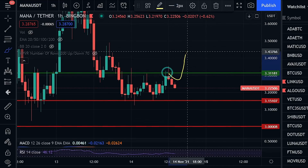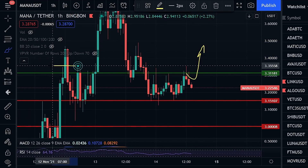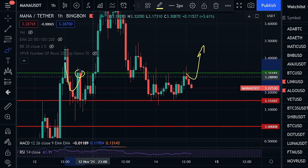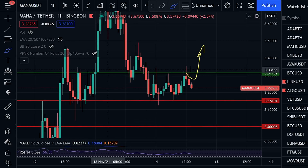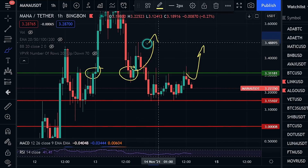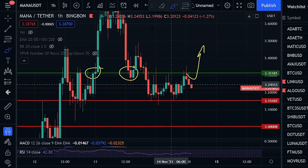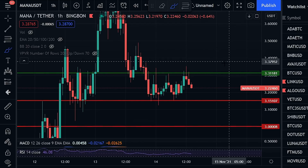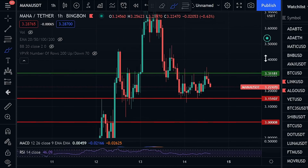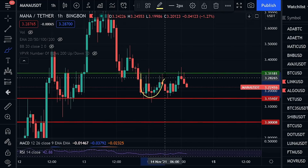What I would be looking for is a four-hour or even a one-hour close back above three dollars and thirty-one cents. You can see back here that when we got those closes, things got explosive. Once we came back down and established this level as resistance, we need to be closing back above it. Clearing three dollars and thirty-one cents puts us in the realm to get back up to key levels at three dollars and forty to even three dollars and fifty cents.